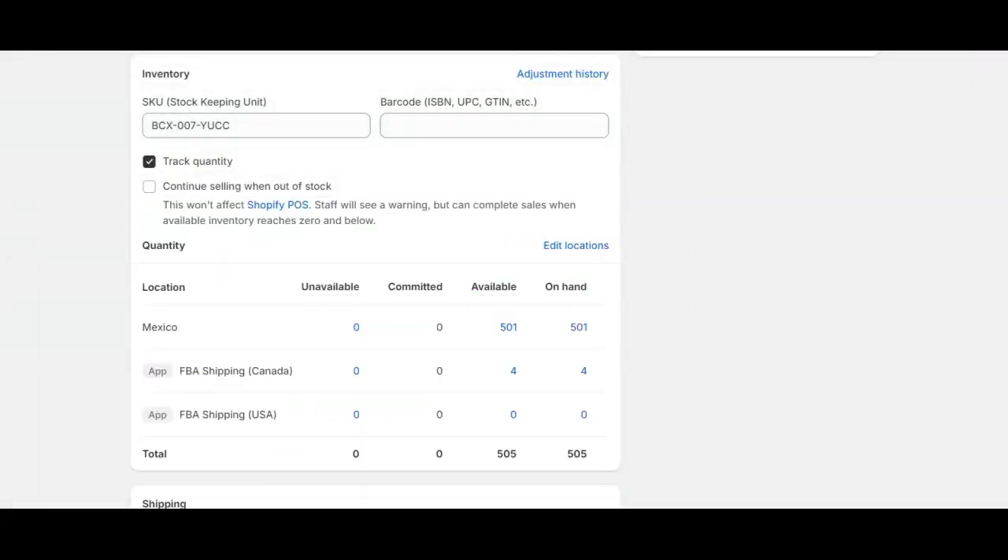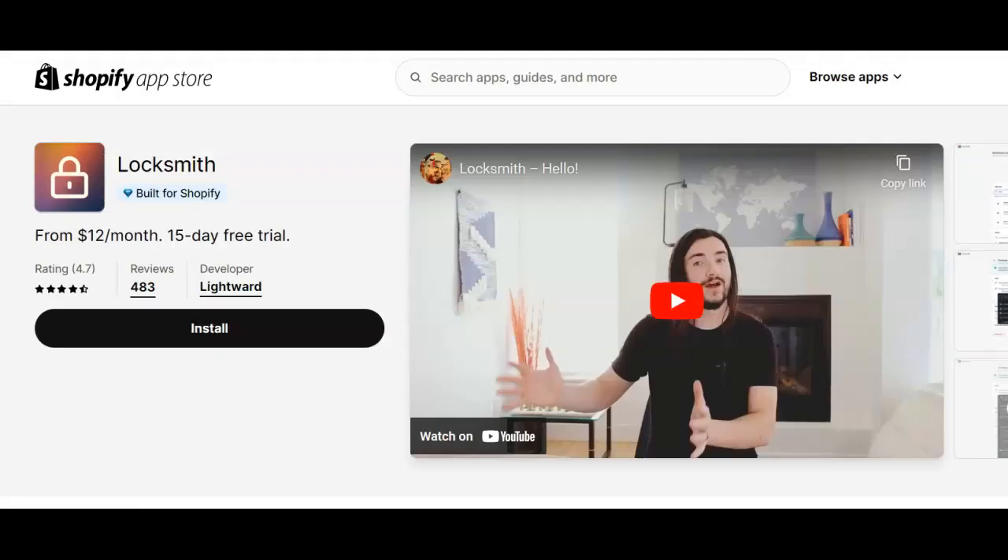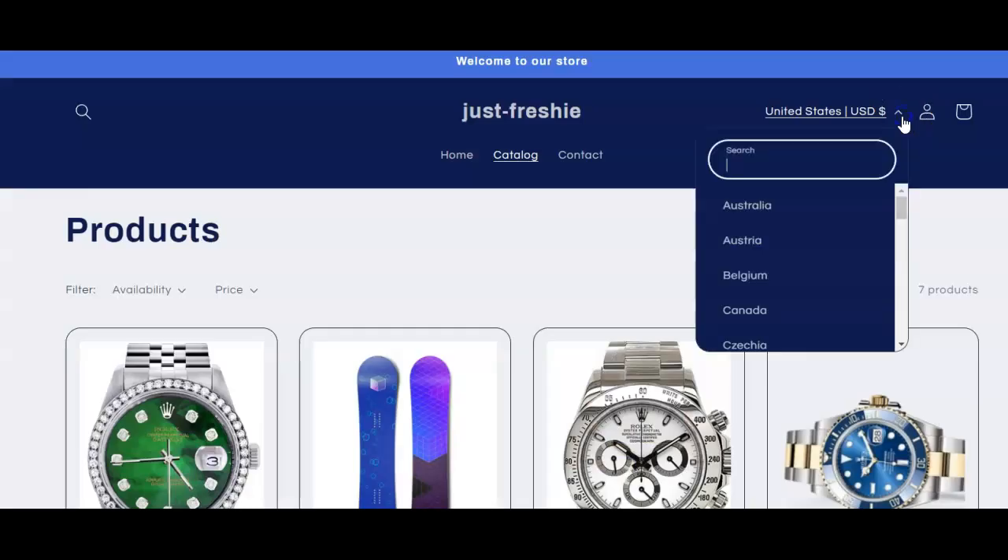And in the back end of Shopify, product locations will look something like this. Keep in mind, stores will have to utilize Shopify's markets or an additional third-party app to show the specific product inventory levels on the front end of the website based off of the customers' locations.